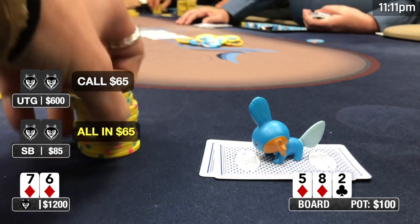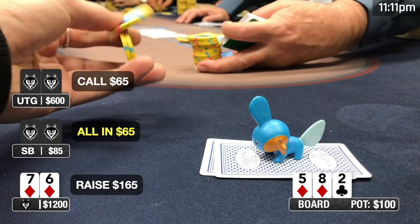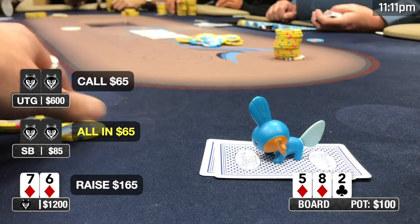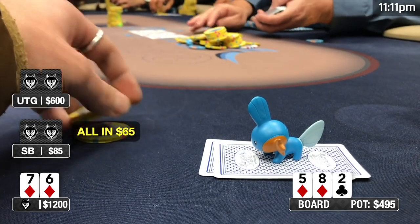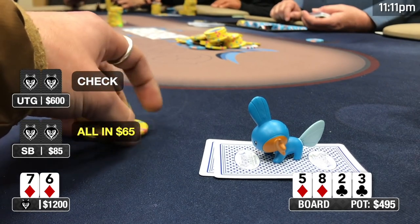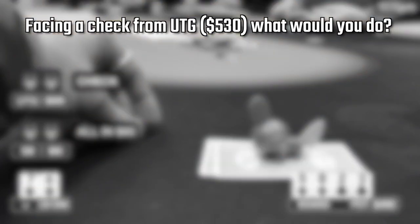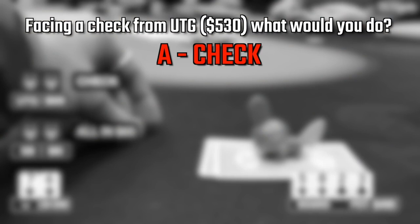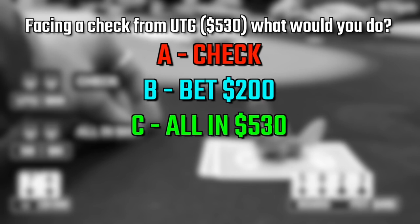Under the gun calls. The turn comes the three of clubs — a blank. Sure enough, under the gun checks it over. The presenter pauses to ask viewers: what would you do here on the turn? Under the gun has around $530 in his stack. The options are: A — take a free card, B — go for a half-pot-size bet of around $200, or C — rip it all in for $530 effective, putting maximum pressure on the opponent.